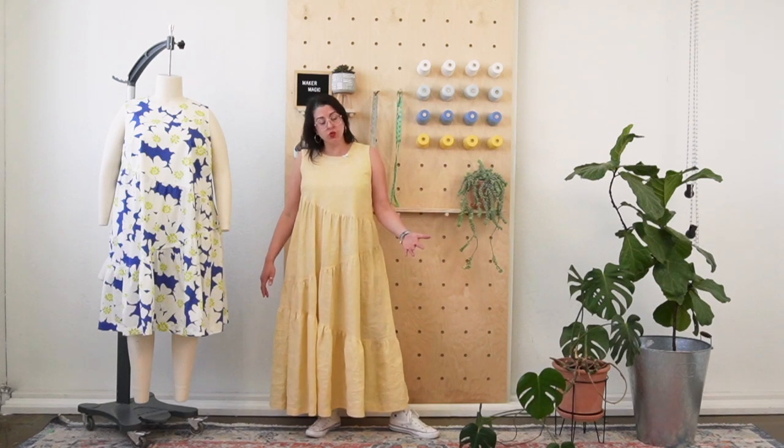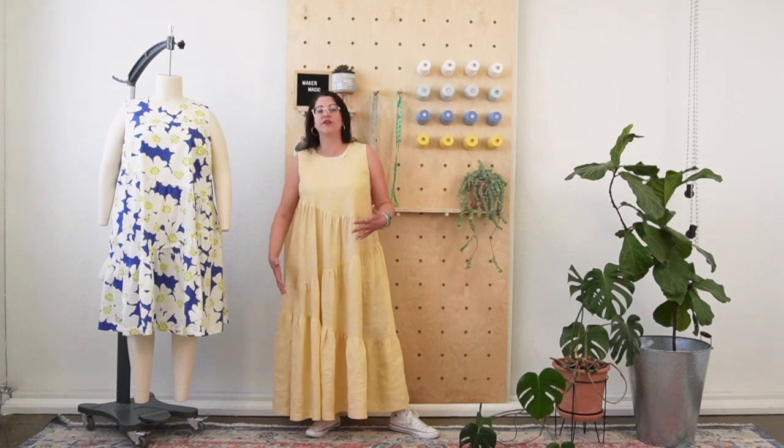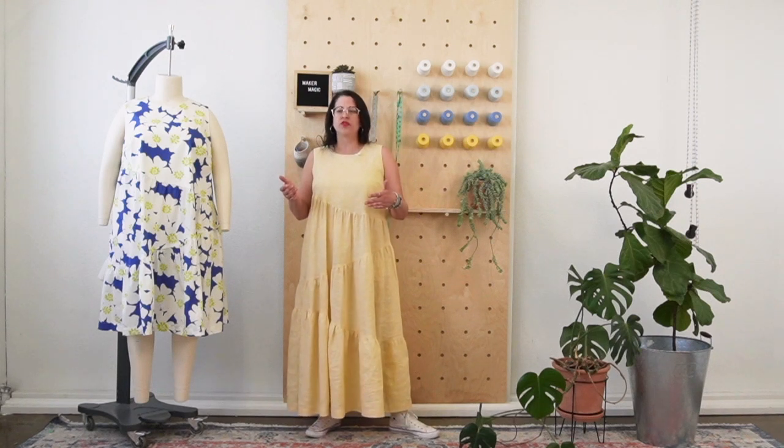The backstory for Azure is that Celine, our pattern maker, had been working on basically a variation of this design — these asymmetrical diagonal gathered tiers. She had actually drafted a dress for herself a few years ago, and she really wanted to bring it back for Crew this year. So we're really excited that we were able to do that for her.